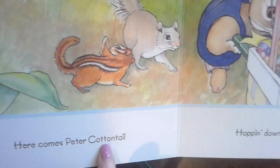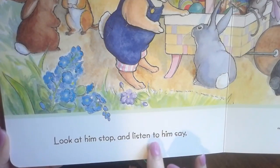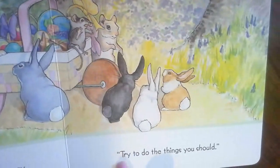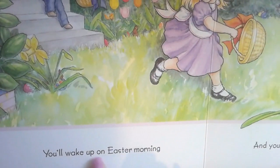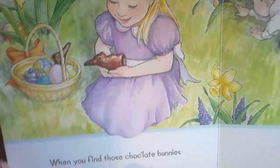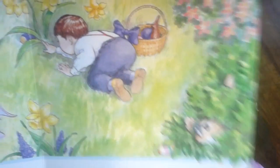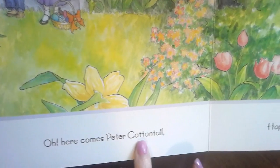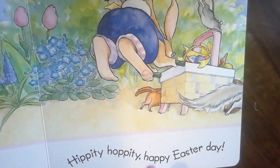Here comes Peter Cottontail, hopping down the bunny trail. Look at him — stop and listen to him say: try to do the things you should. Maybe if you're extra good, he'll roll lots of Easter eggs your way. You'll wake up Easter morning and you'll know that he was there. Look at her — she's out looking for Easter eggs. When you find those chocolate bunnies that he's hiding everywhere. Oh, here comes Peter Cottontail, hopping down the bunny trail. Hippity-hoppity, happy Easter day.